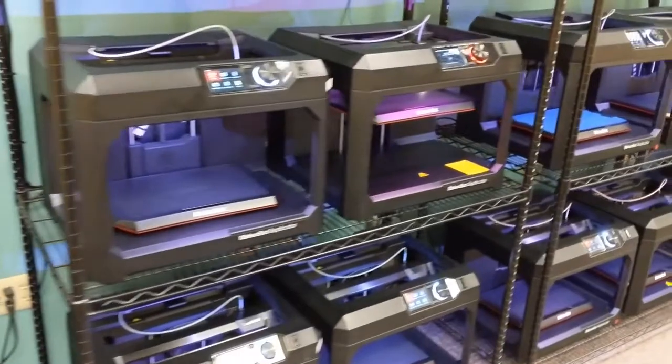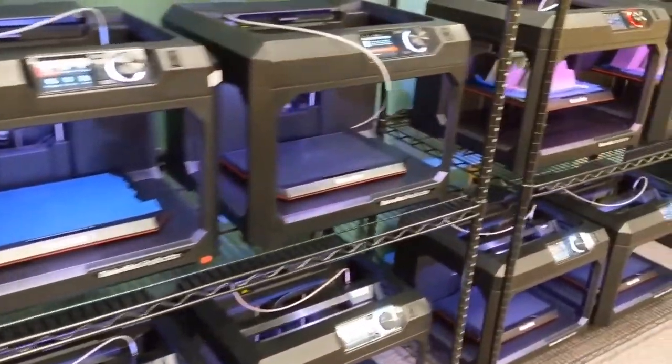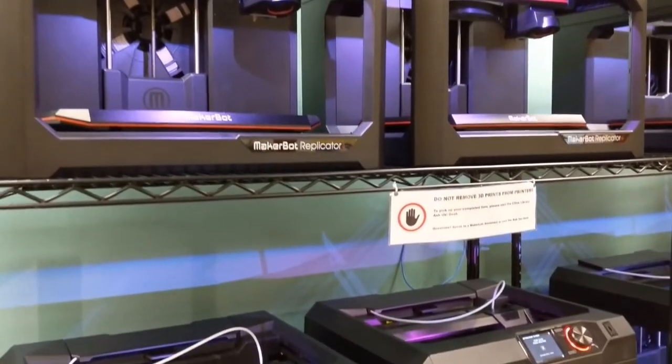The Maker Lab's 3D printing service makes use of 20 different MakerBot brand FDM 3D printers. This includes 18 MakerBot Replicator Pluses and two large format MakerBot Z18s.